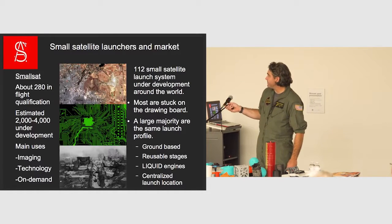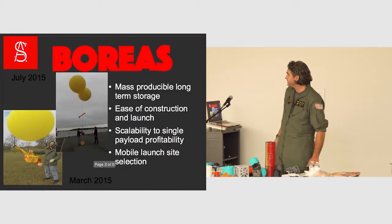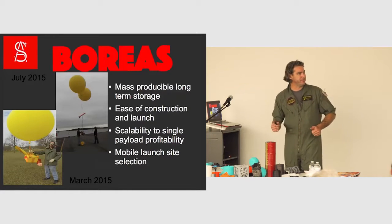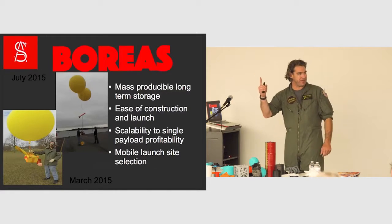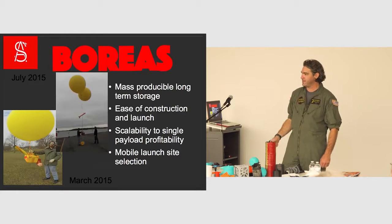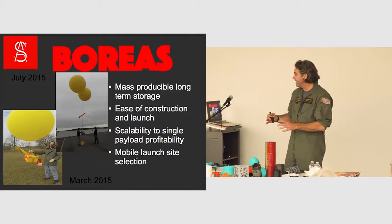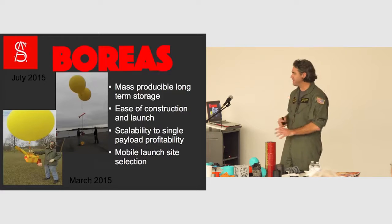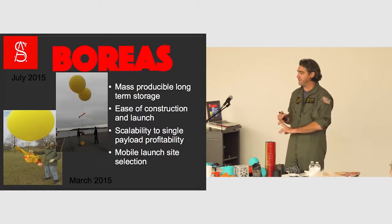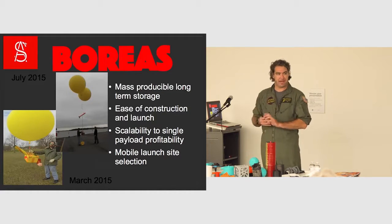Last year they launched about 300 of these small satellites. What we have is called Boreas. We take our rocket, put it on a weather balloon, send the weather balloon to a hundred thousand feet. We're on the edge of the atmosphere and we launch the rocket from there. Less engineering because I don't have all that air to push through. There's less propellant, it's easier to control, and we're only operating outside the atmosphere in the almost vacuum of space.